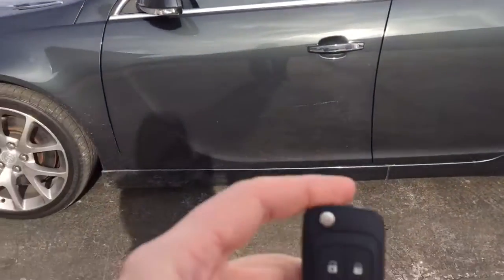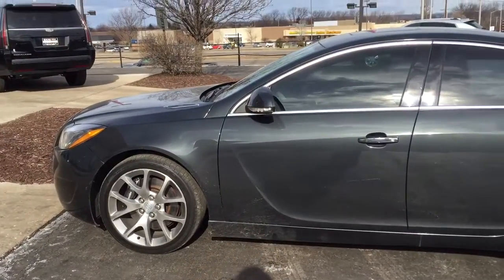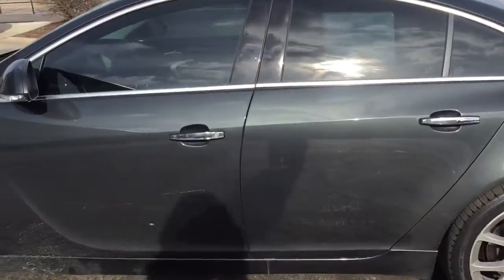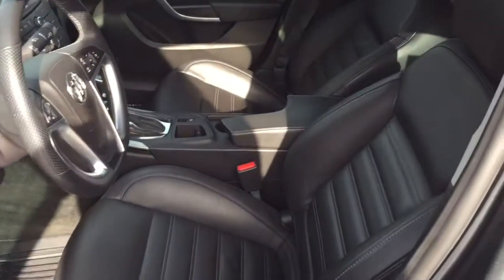One of my personal favorite features is remote start — it's on the key fob right there. Simply hit lock, then push and hold that semicircle button and the car starts up, so you'll never have to get into a cold car in the middle of winter. It's an amazing feature.